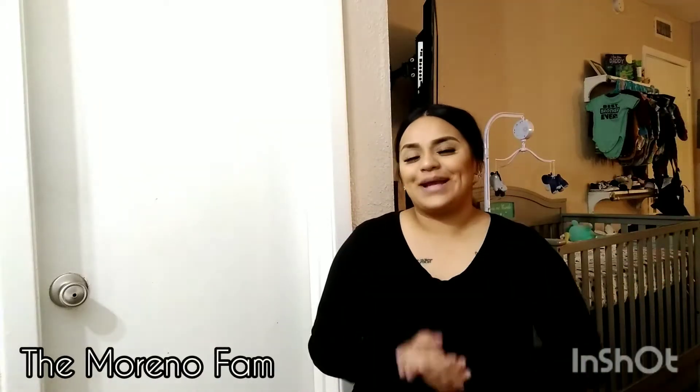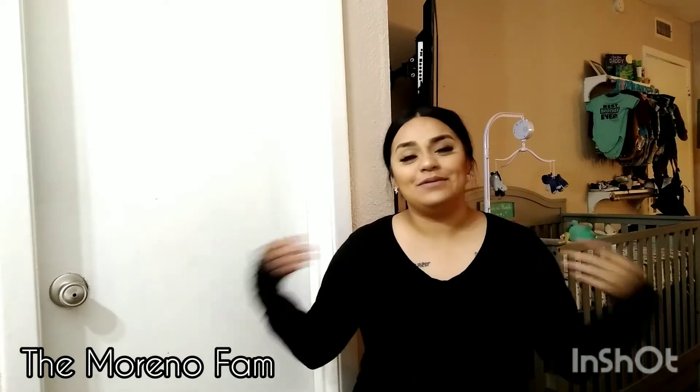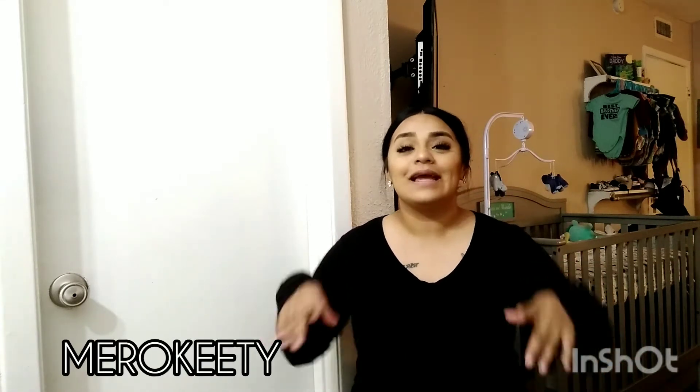Hey guys, welcome — or welcome back — to my channel. If you're new, hi, my name is Keisha. Today I am super excited because I'm collaborating with a company that reached out to me. Their company's name is called Merro Kitty — I believe I'm pronouncing it right, I'm sorry if I'm not — but I'll put it on screen so you guys can see it.